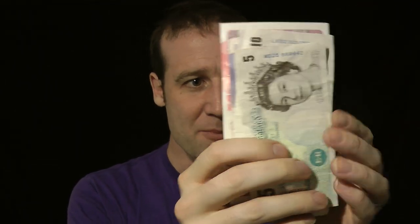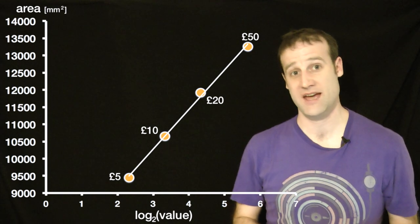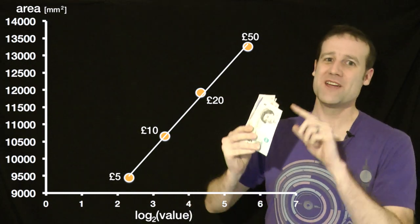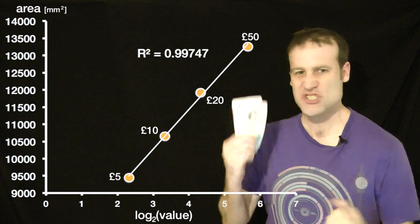Except there's one slight problem, and it really does pain me to point this out. If you look at the Australian notes, yes, they do vary in length, but all their widths are identical. Whereas UK pounds not only vary in length, but their widths change as well, depending on the value. Look what happens if you compare the £5 note to the £50 note — it's substantially smaller in both directions. Which means if I change the UK plot to the log of the value on the horizontal axis, and on the vertical axis put the area of each note, the area of the UK note is a better log fit to the value than the Australian ones: 0.99747. They've just beaten them.